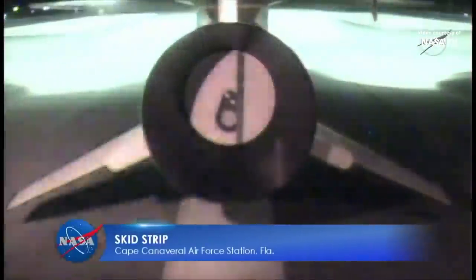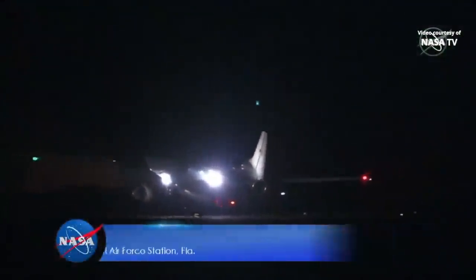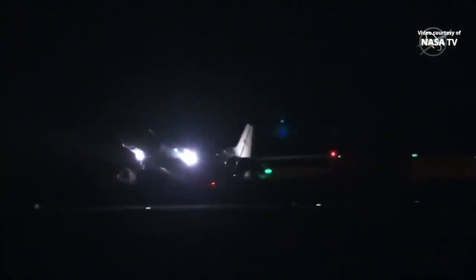The Stargazer took off from Cape Canaveral Air Force Station about 45 minutes ago. You can see it there on your screen, with the Pegasus attached to its belly. This aircraft, the world's only operational air launching system, is a mobile launch platform that can be deployed from anywhere in the world.